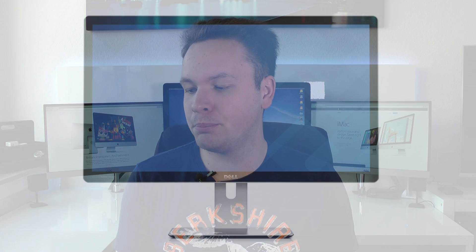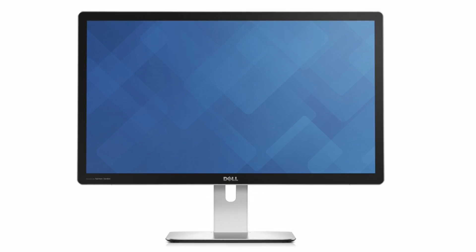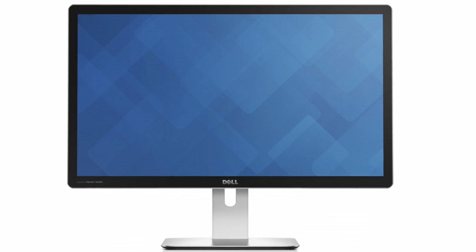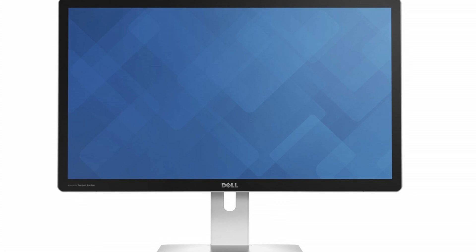Fortunately, a couple of weeks ago Dell announced the first ever 5K display with exactly this resolution. The model number is UP2715K, and this is the world's first 5K monitor introduced by Dell. So these panels actually exist already.